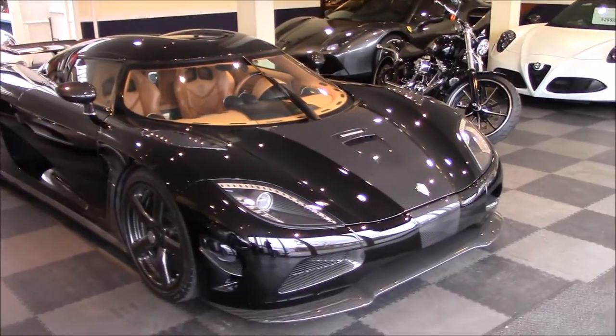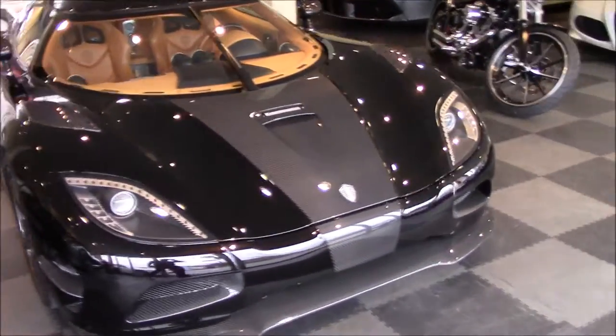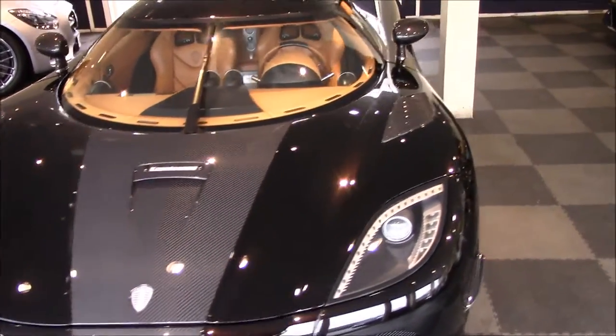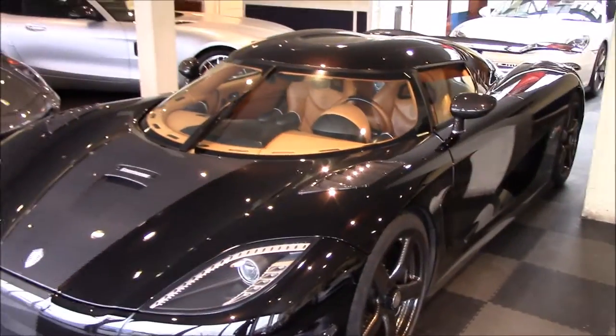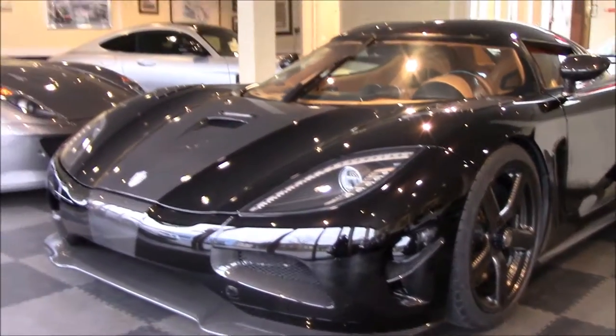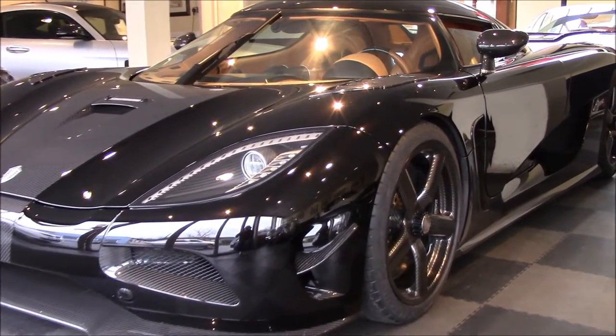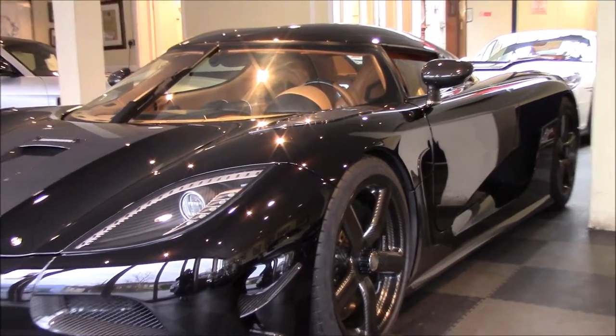We're now at Super Futura and this is actually the Koenigsegg Agera R which I've come to film today. You have seen it on my channel before but this is the actual car now in the light and I'm just going to try and get some good angles so you guys can see the car properly.